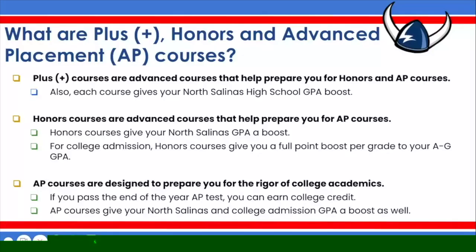What are PLUS, Honors, and Advanced Placement courses? When choosing your courses for next year, one important consideration is whether you would like to challenge yourself by taking PLUS, Honors, or AP courses. You'll notice throughout your registration form that there are several opportunities to take any one of these advanced courses. All three are great preparation for college or career — whether you go on to Hartnell, a four-year university, enter the workforce, or serve in the military. All three advanced courses give your North Salinas High School GPA a boost; however, only Honors and AP courses give you a GPA boost for college admissions. We encourage you to challenge yourself and, where it makes sense for you, consider taking an advanced course.